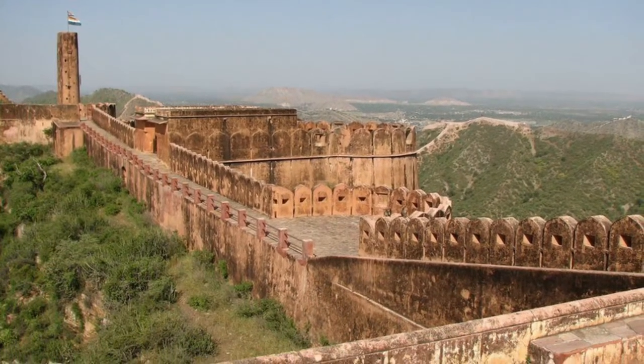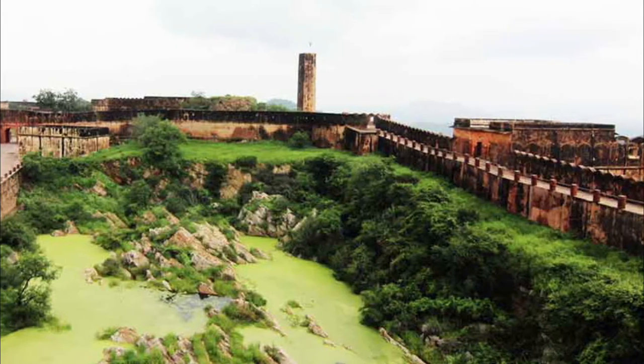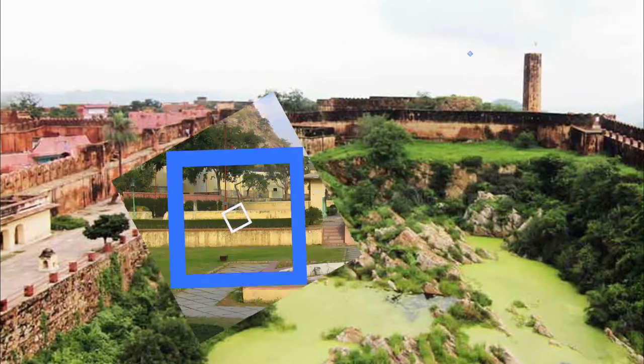Rugged beauty defines this fort, which boasts red sandstone construction. It was a prominent centre of artillery production for the rulers of this land. One of the main attractions of Jaigarh Fort is the Jaivana Cannon, which was once the world's largest cannon on wheels.